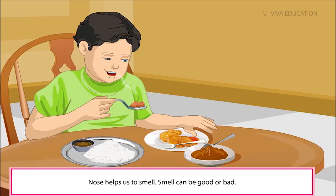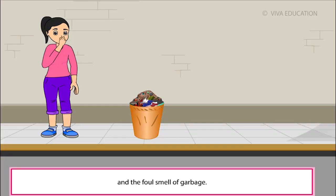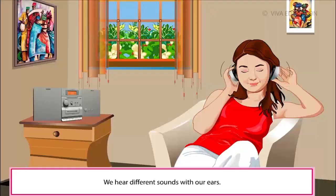Nose helps us to smell. Smell can be good or bad, like the sweet smell of flowers or the foul smell of garbage. Yes, dear. We can see the size, shape and colours of things around us with the help of our eyes. We hear different sounds with our ears.